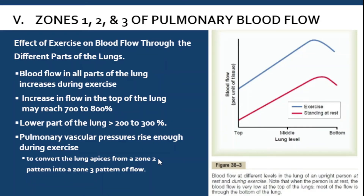During exercise, blood flow in all parts of the lungs increases. The increase may reach 700 to 800% in the upper part of the lungs, but only around 200% in the lower part. The pulmonary vascular pressure rises enough during exercise to convert the lung apices from zone two into zone three pattern — so the apex is no longer just intermittent but continuous.